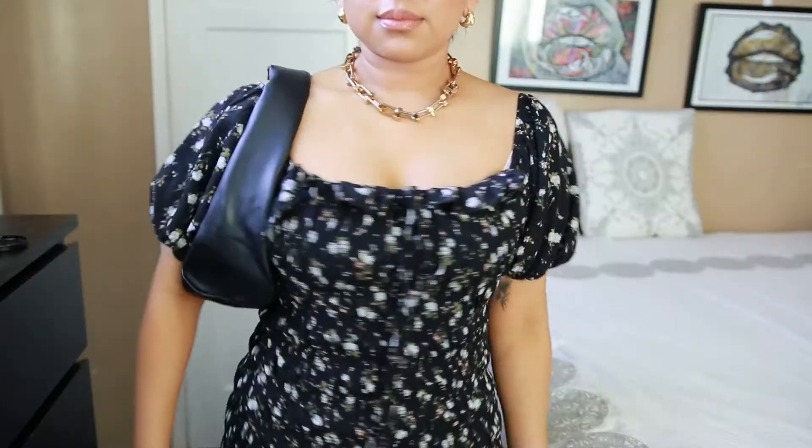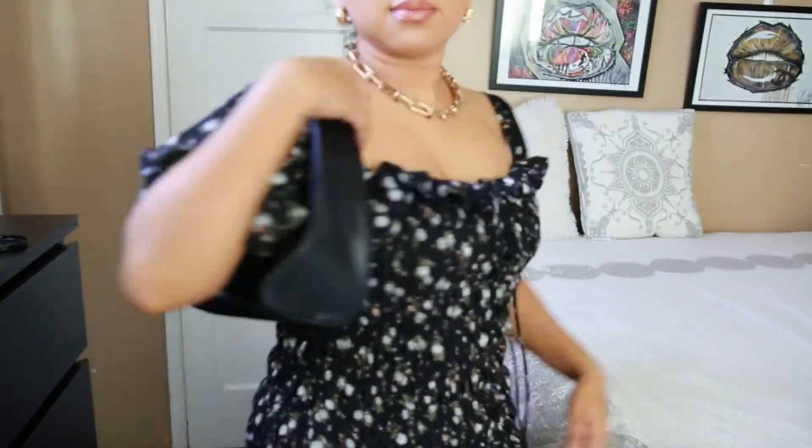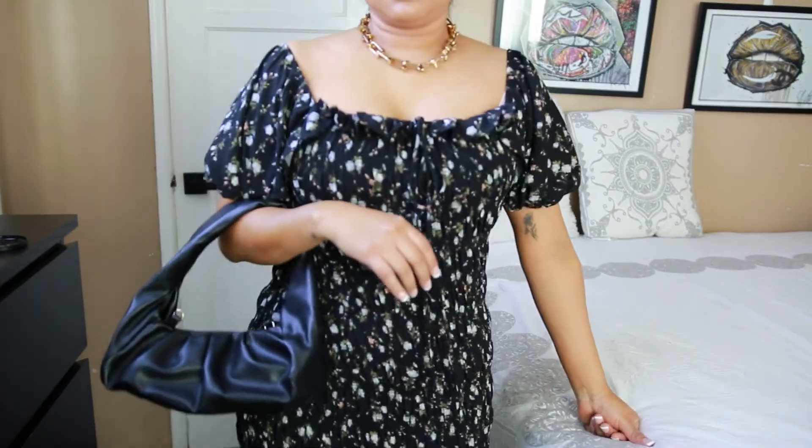Moving on from Miss Lola, I ended up getting a bag. It's a faux leather bag that comes with straps and has a zipper closure. This is the top handle that it comes with.